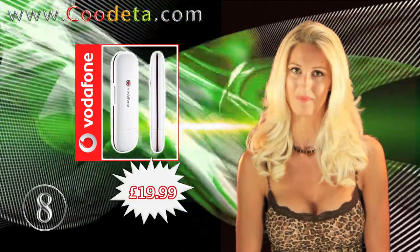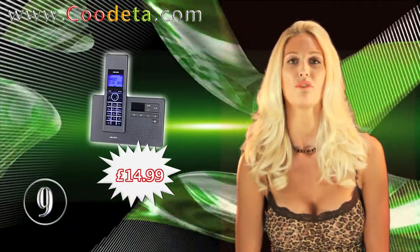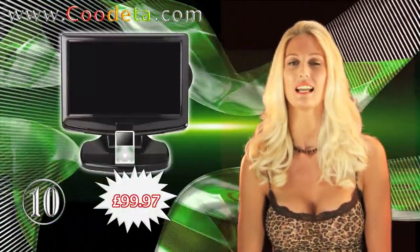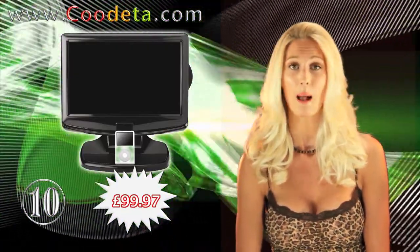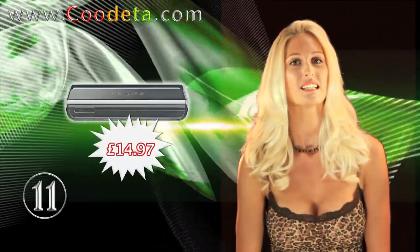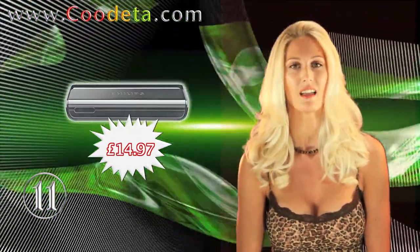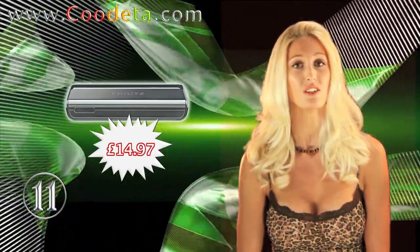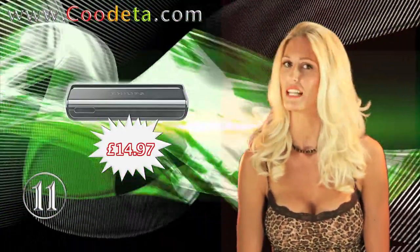Treat yourself to a snazzy new phone with deal number 9: the Bush Magra Telephone with Answer Machine. At deal 10 is the Technica 17511 HD Ready LCD TV Plus Freeview, DVD and Dock. Following on at deal 11 is the Philips DTR220 Digital TV Receiver — suitable for connection to a home cinema system, this Freeview Receiver features a 7-day electronic program guide.